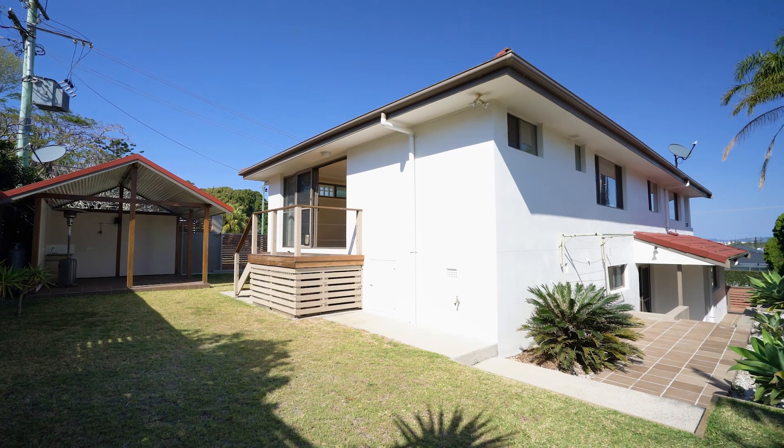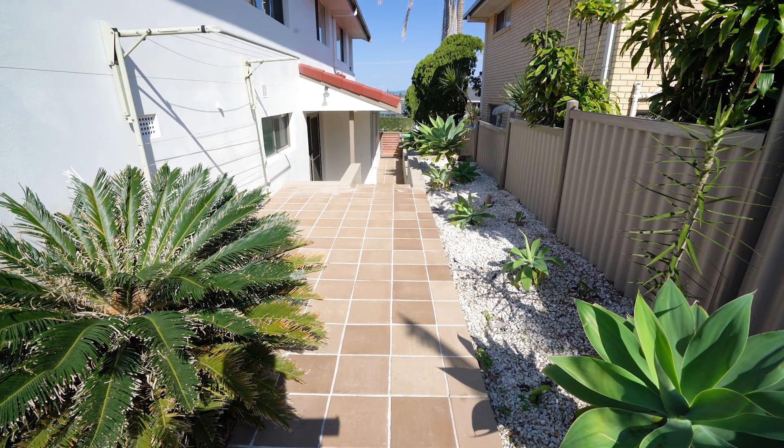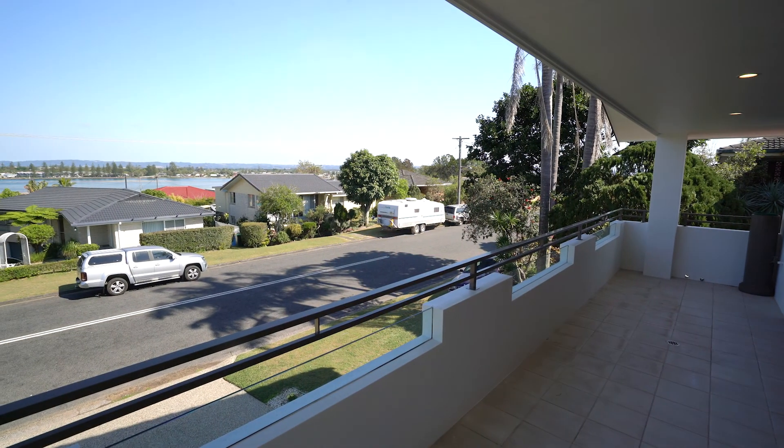The rear yard features a charming gazebo, perfect for al fresco entertaining, as well as a side walkway leading to the double lockup garage. The wraparound front balcony is the perfect spot to admire the calming waters of North Creek.